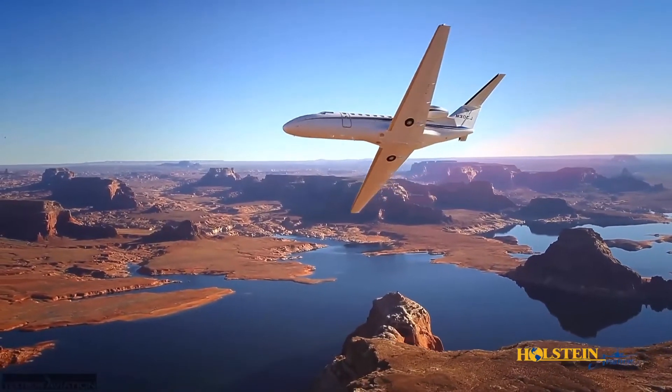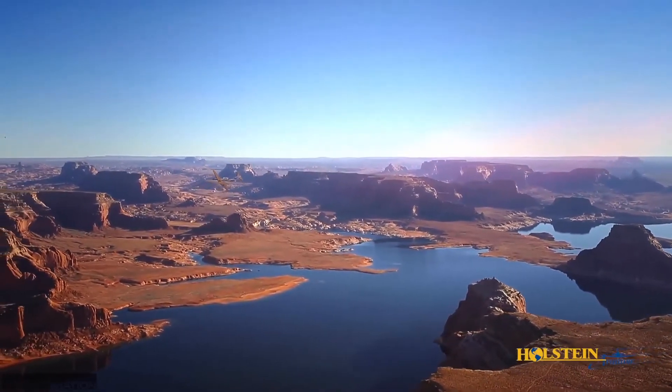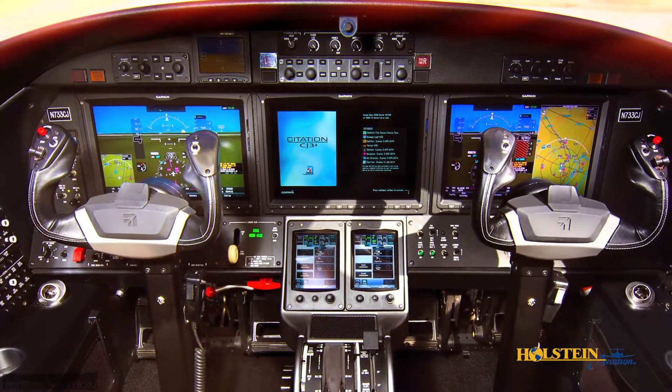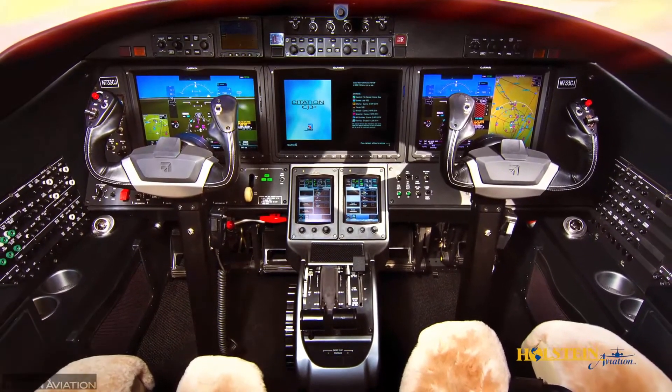Passengers and pilots alike will also appreciate the trailing link landing gear design, which provides soft landings and smooth taxiing. The pilot-friendly flight deck features next-gen capable Garmin G3000 avionics that reduce pilot workload and enhance safety.